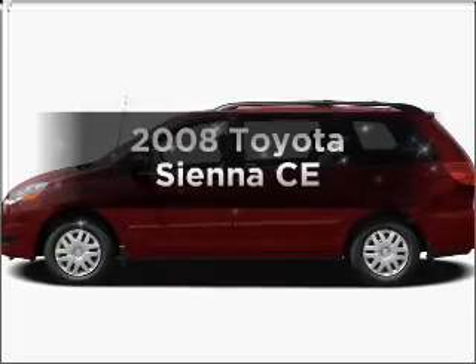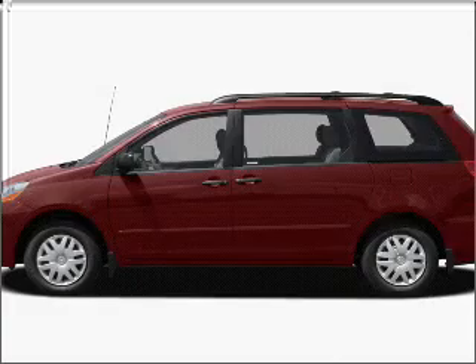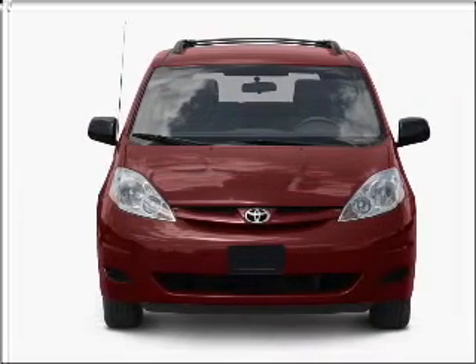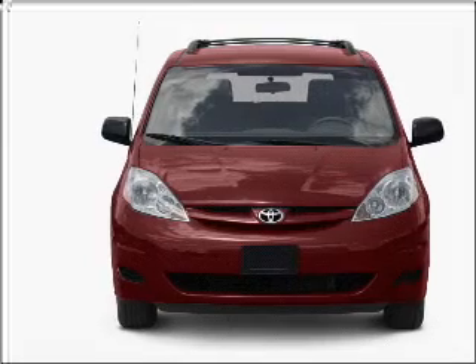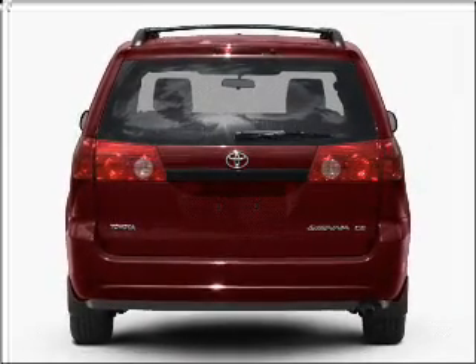Check out this 2008 Toyota Sienna. Travel the roads in style and comfort in this great vehicle. With a reliable six-cylinder engine connected to a smooth-shifting five-speed automatic transmission, anti-lock brakes help you bring your vehicle to a safe stop.